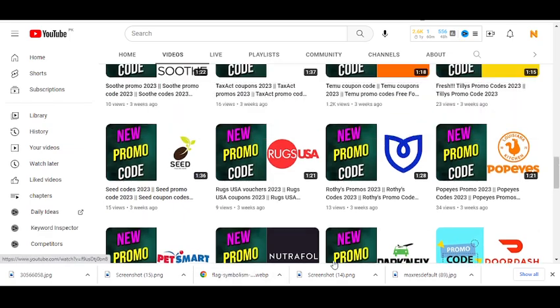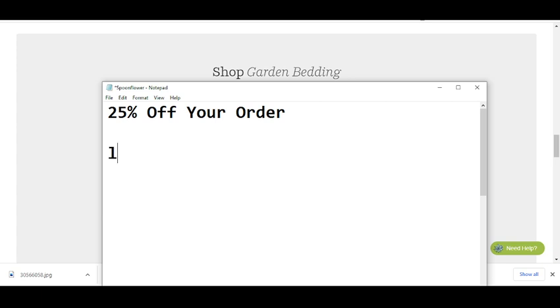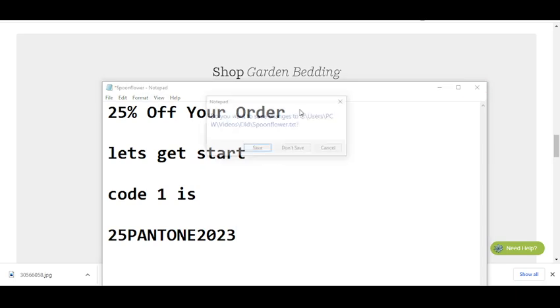Before wasting any time, let's get started. The code number one I'm going to provide you will give you 25% off once you order. The code is 25PANTONE2023. Simply use this code and get your reward — this is the only available valid code right now.